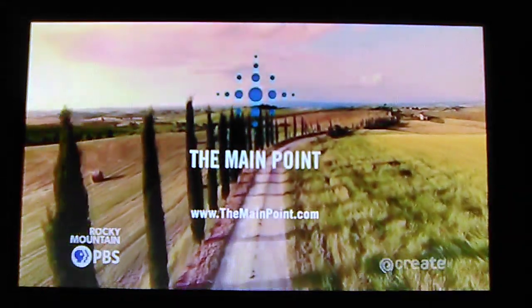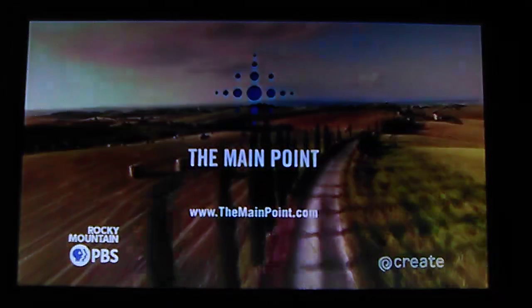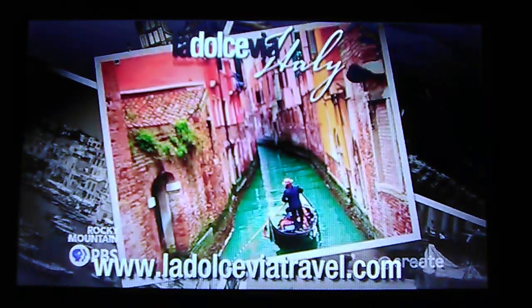The main point helps guide business owners from the road they've been traveling to the dreams they have for the next. La Dolce Via Travel — we make Italy yours. LaDolceViaTravel.com.